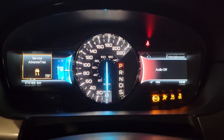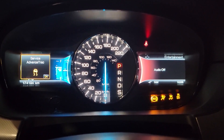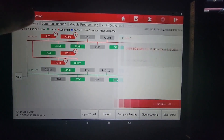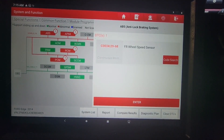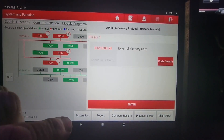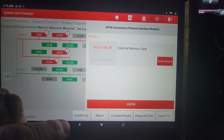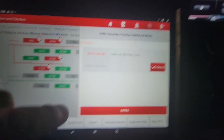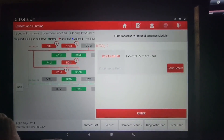So I suspect that's probably what we're looking at. The airbag one we'll have a look at too. We've got four codes: ABS is coming up with a front right wheel speed sensor as I figured; APIM external memory card — I'll have to look that one up, I've never seen that one before, but this has entertainment stuff so maybe something's plugged into it.